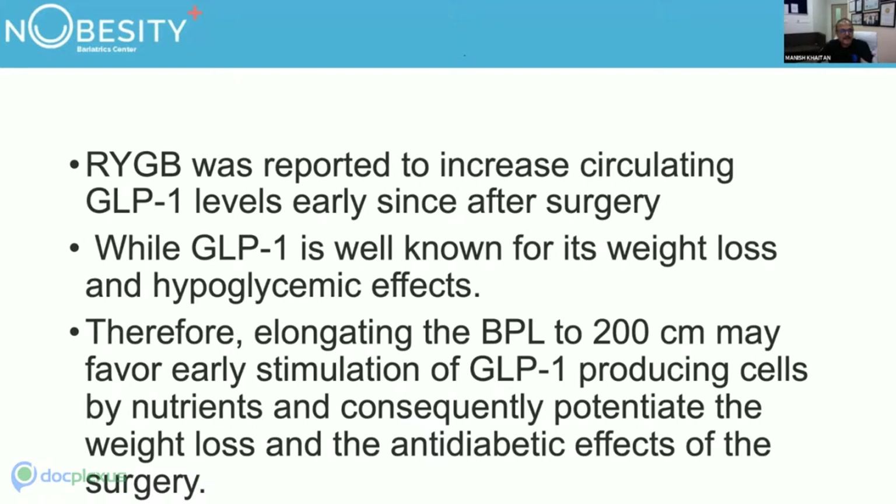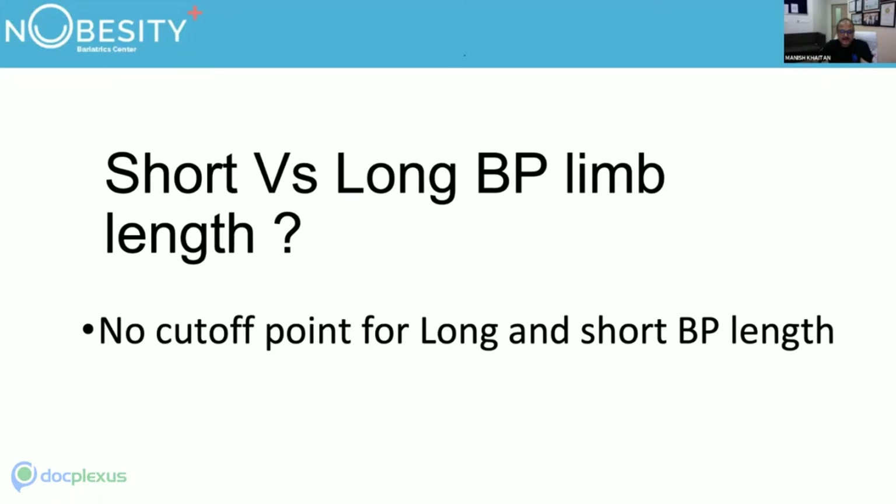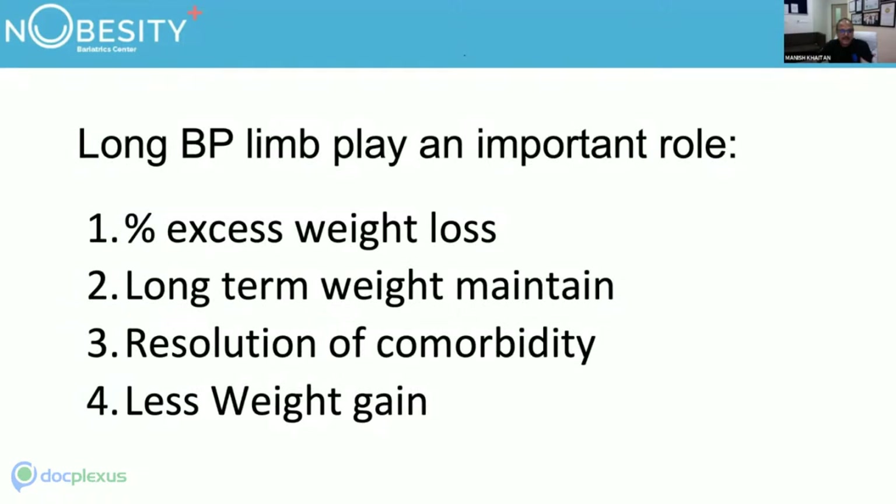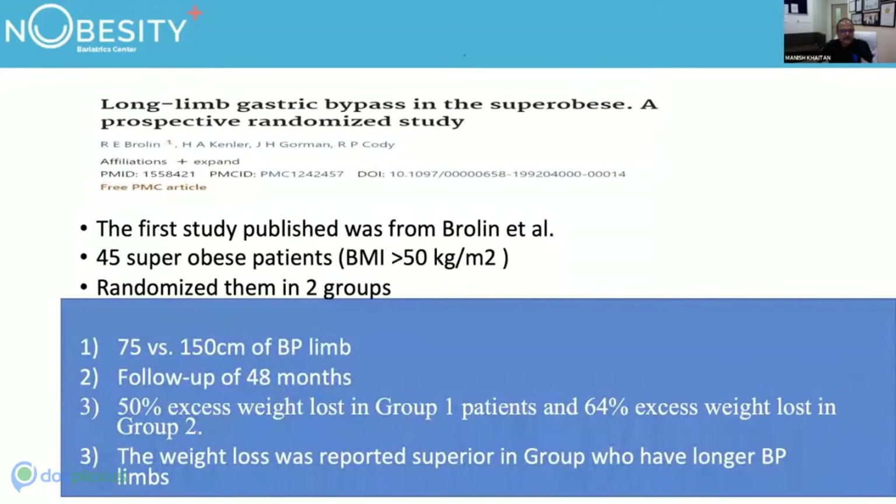As for short versus long BP limb, there is no clear cut-off point. There is currently no consensus on the total bowel length that should be bypassed during Roux-en-Y gastric bypass — reported lengths range from 10 cm to 2.5 meters. Long BP limb plays an important role in percentage of excess weight loss, long-term weight maintenance, resolution of comorbidities, and less weight regain long-term.